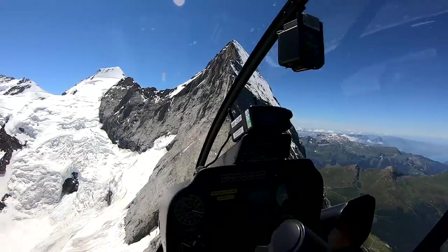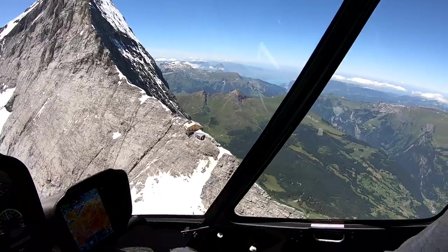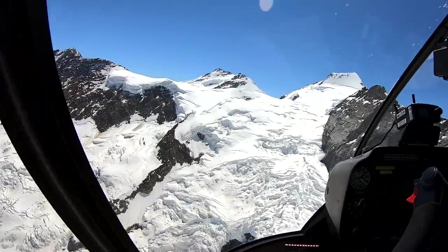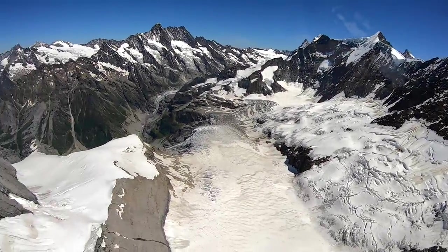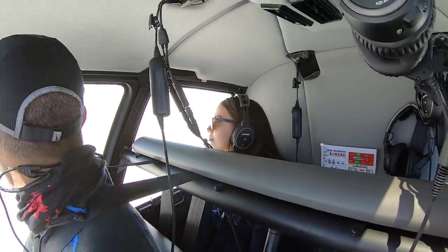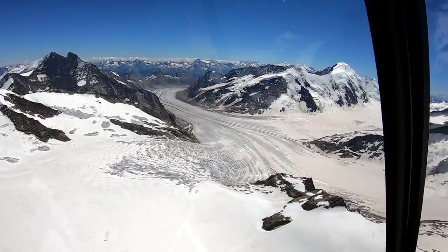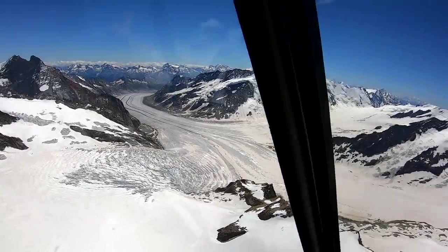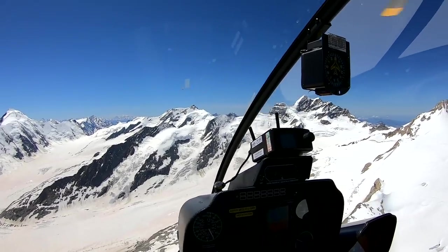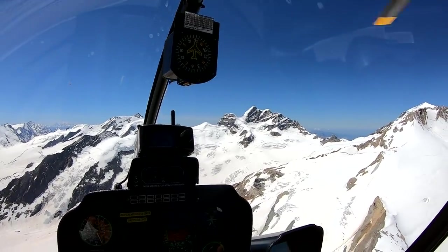It's unbelievable how they built this. Crazy, looks scary. We're on 11,000 feet now, climbing up. Make a turn. It looks like a highway. It's always windy and turbulent up here at Jungfraujoch.